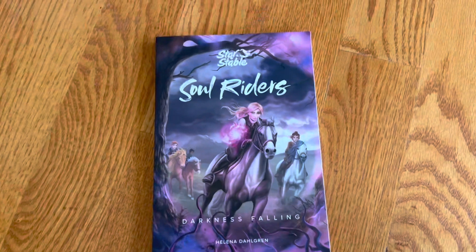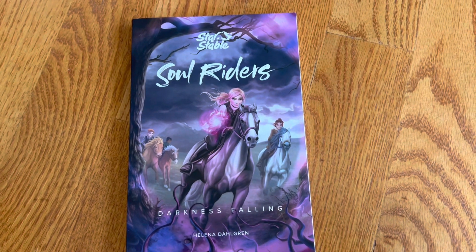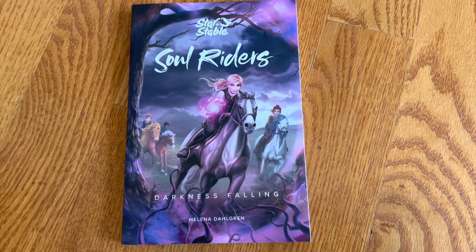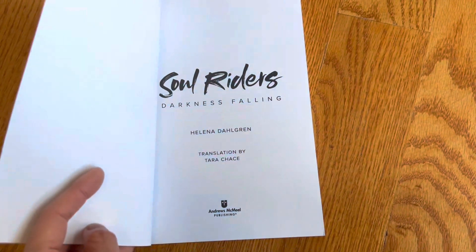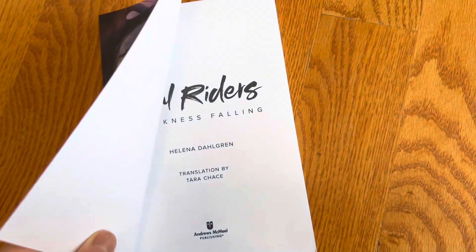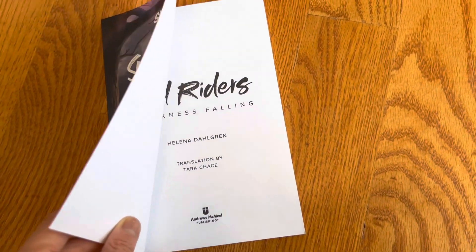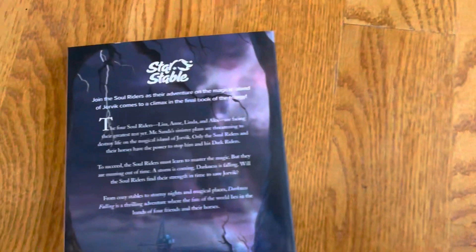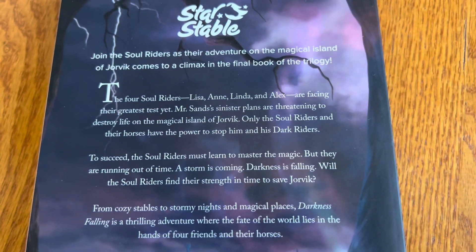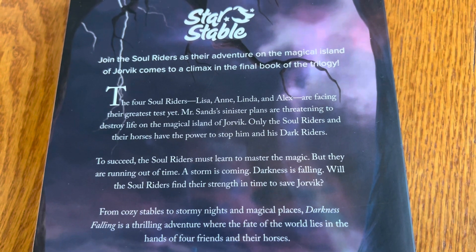This next one is Soul Riders, part of the Star Stable series. This one is Darkness Falling by Helena Dahlgren, published by Andrews McMeel Publishing, and translated by Tara Chance. I don't know which language it's translated from. So there's a magical island of Jorvik.